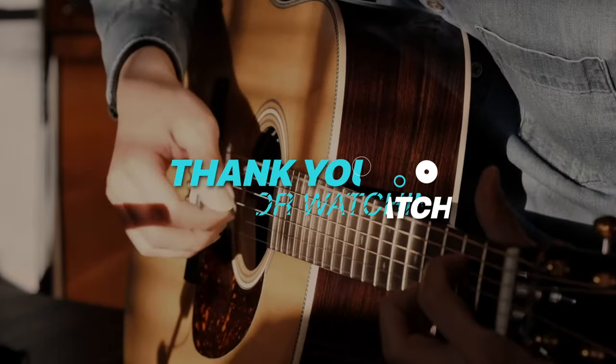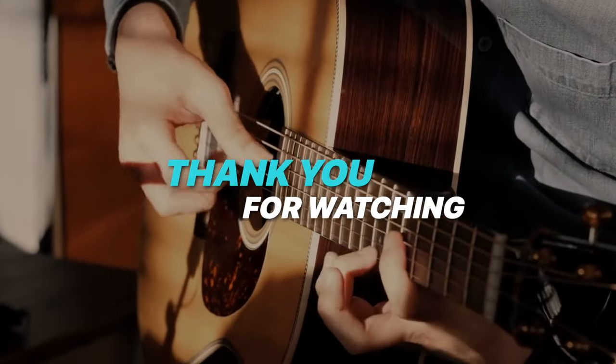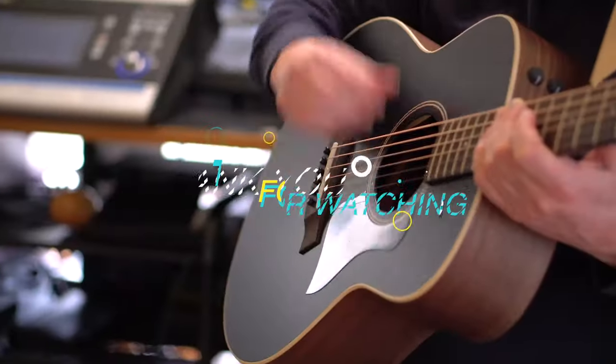If you liked this video and want to hear more from us, please subscribe to our channel and hit the bell icon to be notified of our new videos. We'll see you next time.